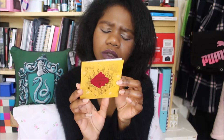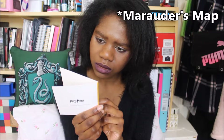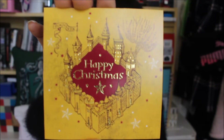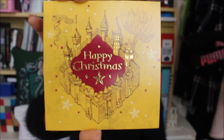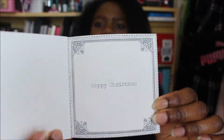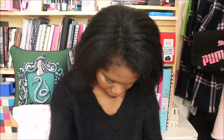And then the last one is this one with — I think it's Marauder's Map? I'm terrible, I need to read the books and watch the films. It says 'Happy Christmas.' They're really kind of like the house colours: this one's yellow for Hufflepuff, this one is blue so Ravenclaw, this one is red so Gryffindor, and then this one is kind of green, so Slytherin.